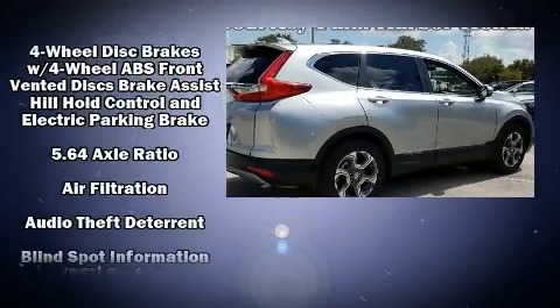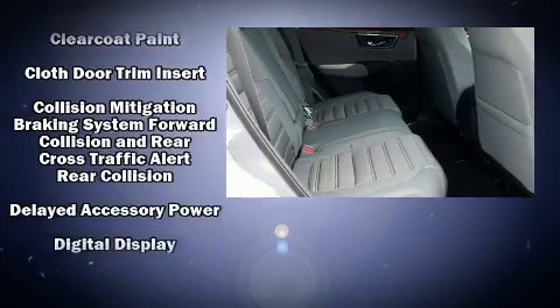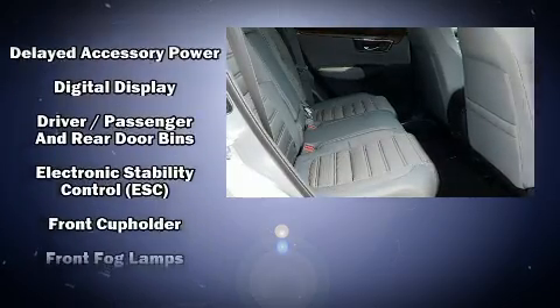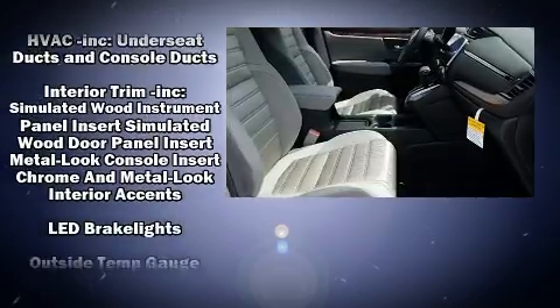Honda ensures the safety and security of its passengers with equipment such as dual front-impact airbags with occupant-sensing airbag, a security system, and four-wheel disc brakes with ABS.